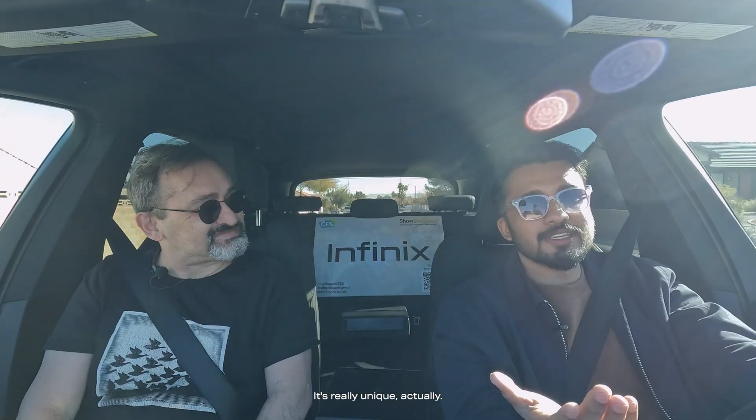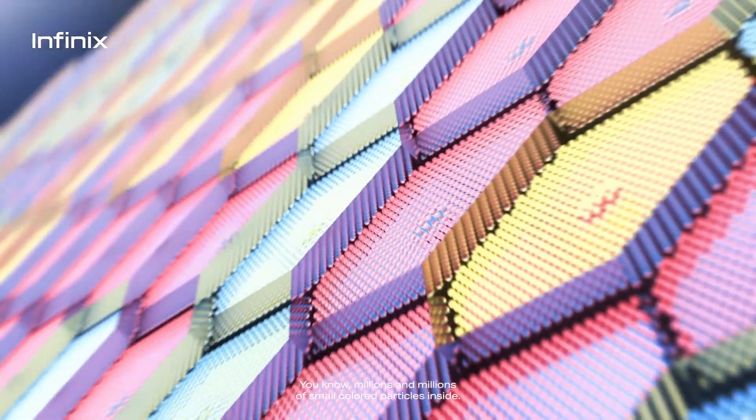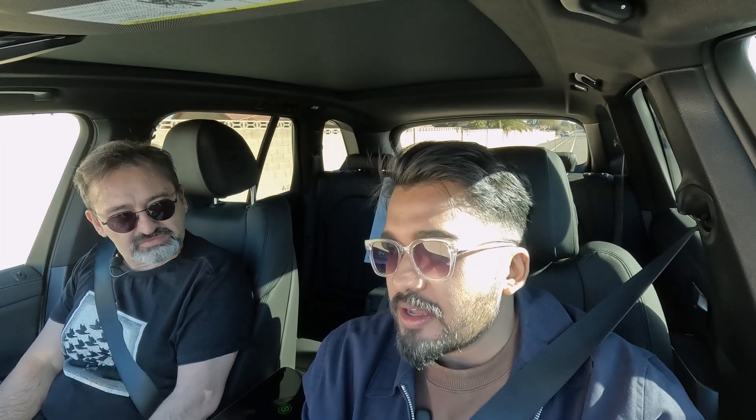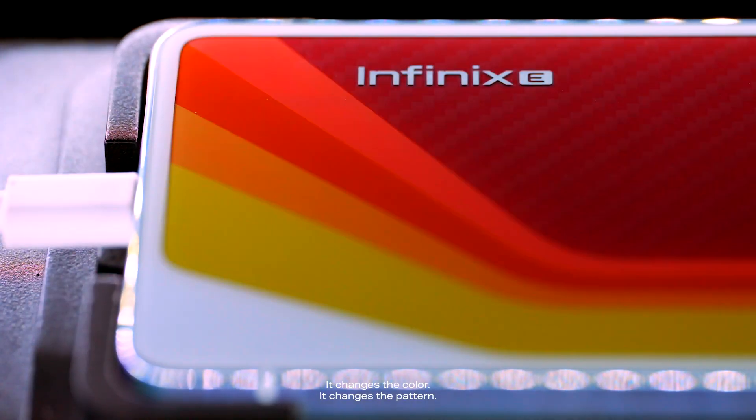So it's really unique actually. The back side of the product is a physical material — millions and millions of small color particles inside. What happens is when we run a voltage through these particles, it automatically changes color. It changes at will — it changes the color, it changes the pattern.